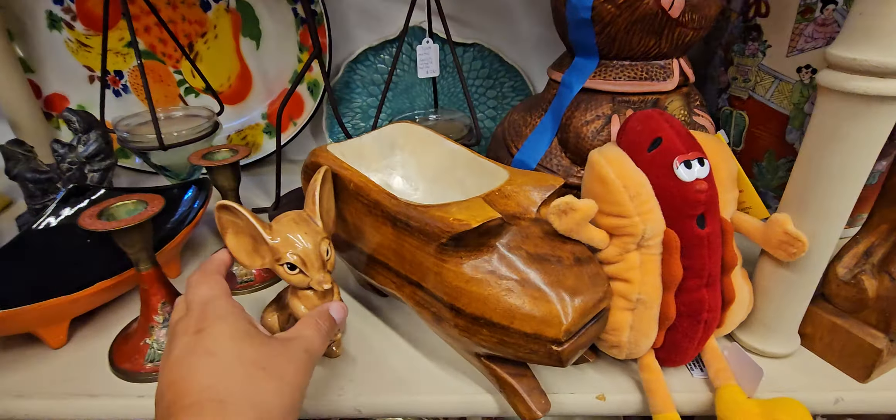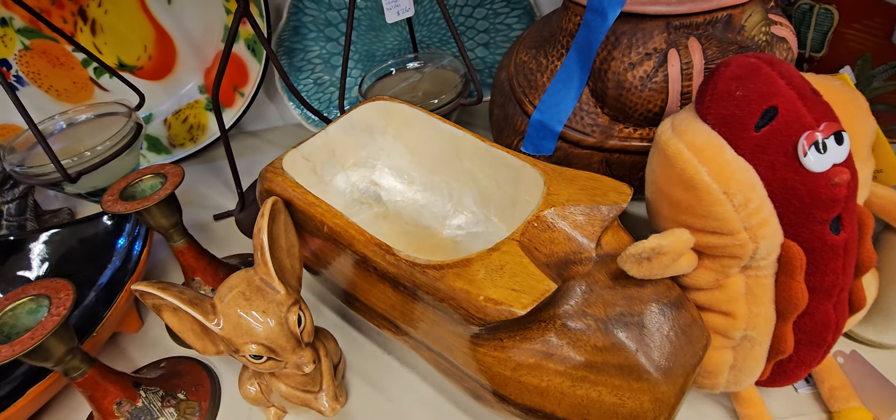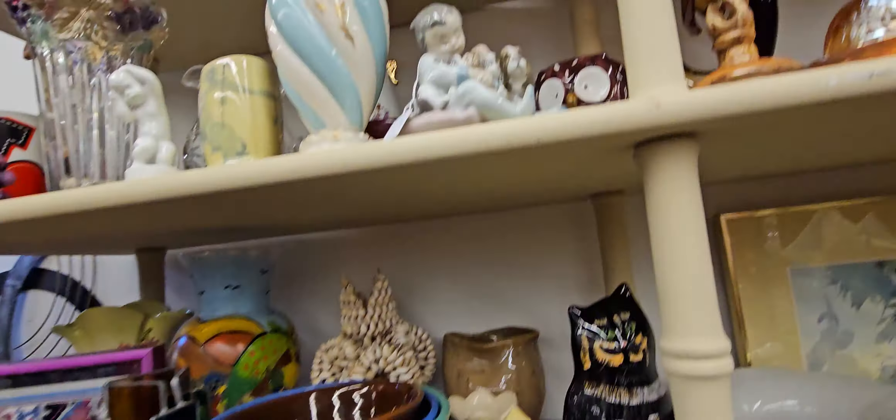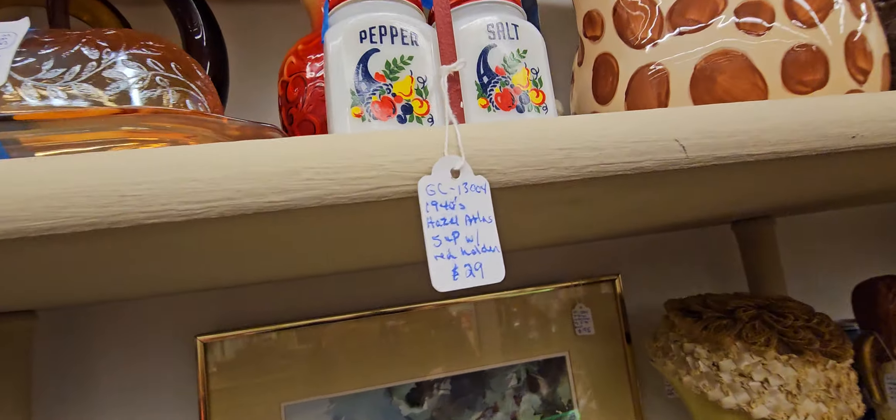How much is this one? $21. Let's see this — these are $11 each. Look at this one — $17. That's what you need to put inside. It's gorgeous. I've got to be careful, it gets me nervous.